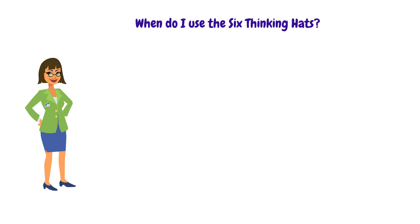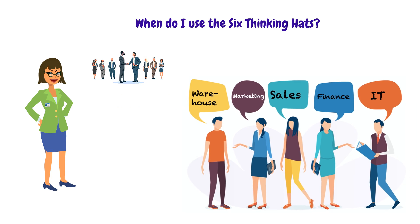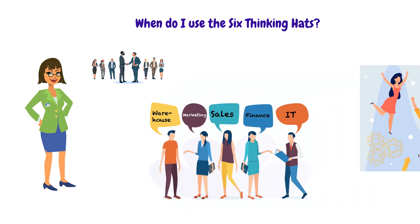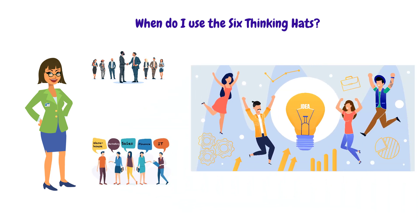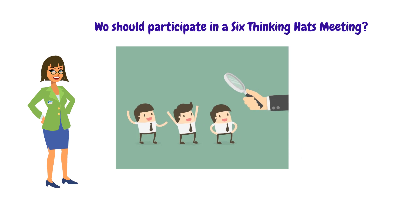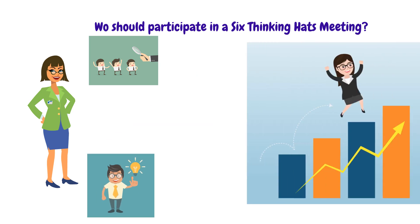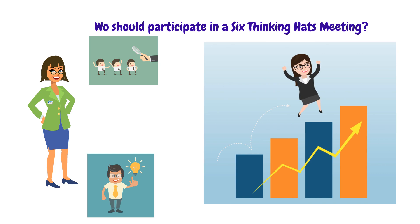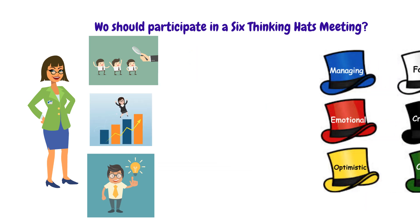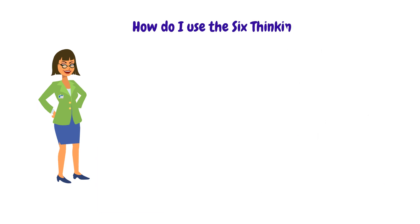When do I use the 6 Thinking Hats? This technique can be used in all meetings where an agreement is needed, where all sides of an issue need to be addressed, where problems need to be solved, and where new ideas are required. Those who should participate are those with enough experience to contribute to the goal, those who value continuous improvement and are ready to invest time, and those who understand the 6 Thinking Hats technique.